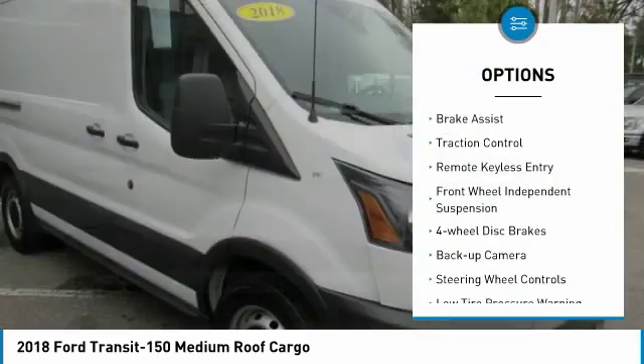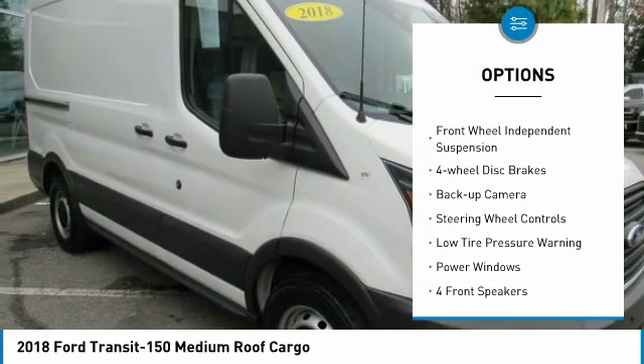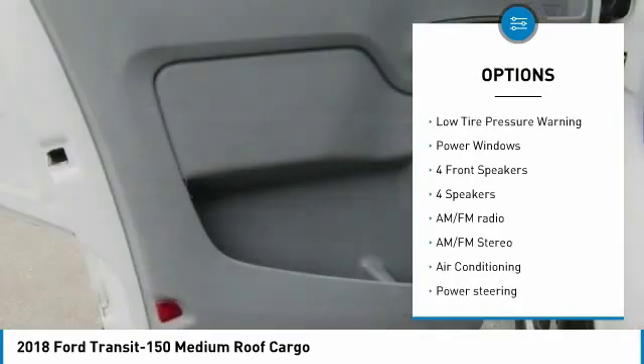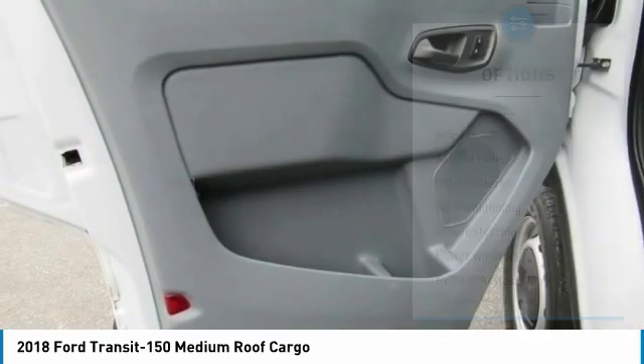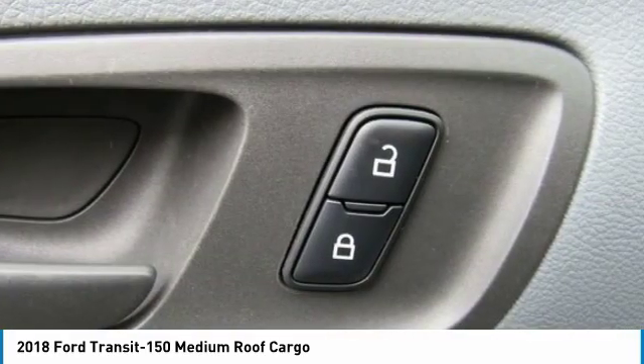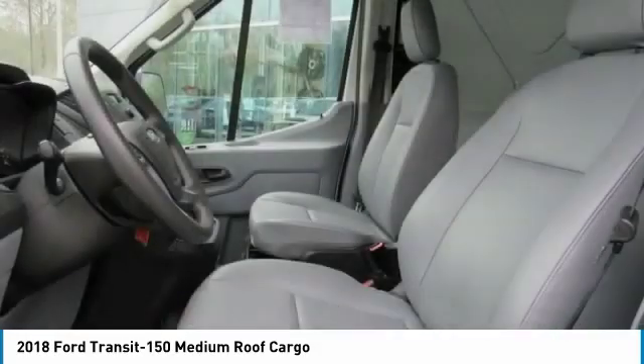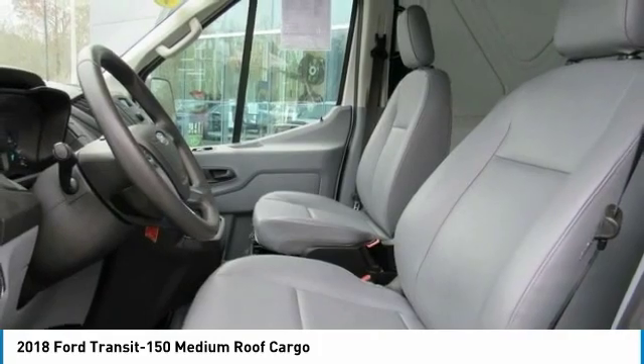Electronic stability control, brake assist, traction control, remote keyless entry, front wheel independent suspension, four-wheel disc brakes, back-up camera, steering wheel controls, low tire pressure warning, power windows. If you like it online, you'll love it in your driveway.